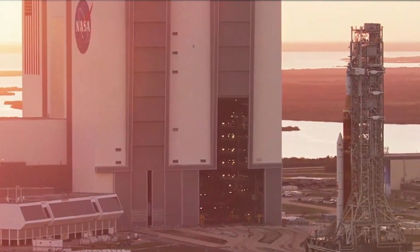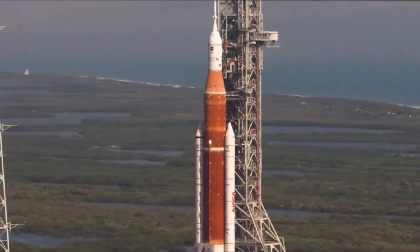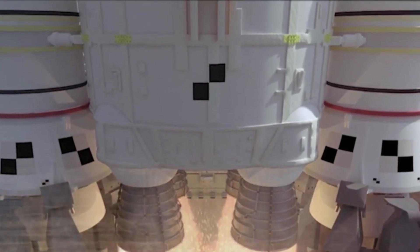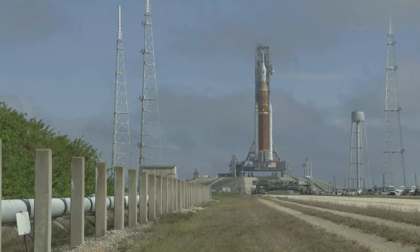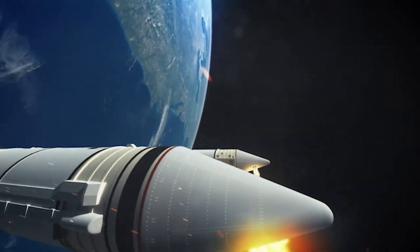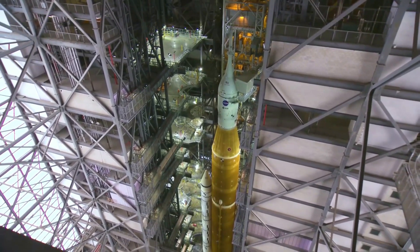In a report made soon after the scrub, the agency stated: after standing down on today's Artemis 1 launch attempt when engineers could not overcome a hydrogen leak in a quick disconnect — an interface between the liquid hydrogen fuel feed line and the Space Launch System rocket — mission managers met and decided they will forgo additional launch attempts in early September. Over the next several days, teams will establish access to the area of the leak at Launch Pad 39B and conduct a schedule assessment to inform a decision on whether to replace a seal at the pad or inside the Vehicle Assembly Building. NASA will need to roll the rocket back to the VAB to reset the flight termination system batteries, which are certified for 25 days by the Eastern Range.